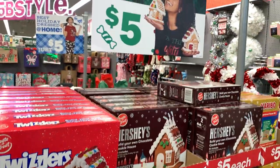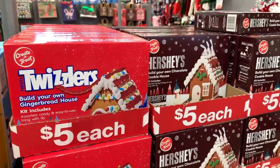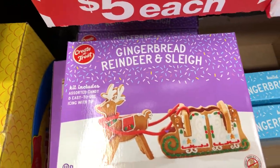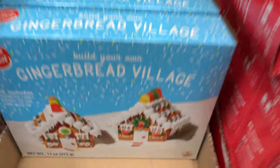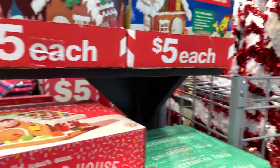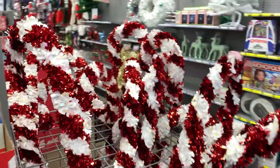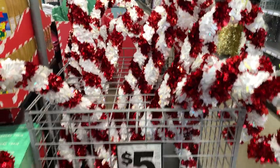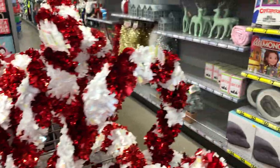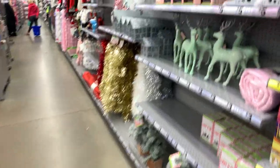We're at Five Below — these are the new little gingerbread houses. They have Twizzlers, Hershey's, Santa's gingerbread display, twin villages, and a gingerbread train. Look at these cute candy canes for your door — for outside — they're only five dollars. They're so cool.